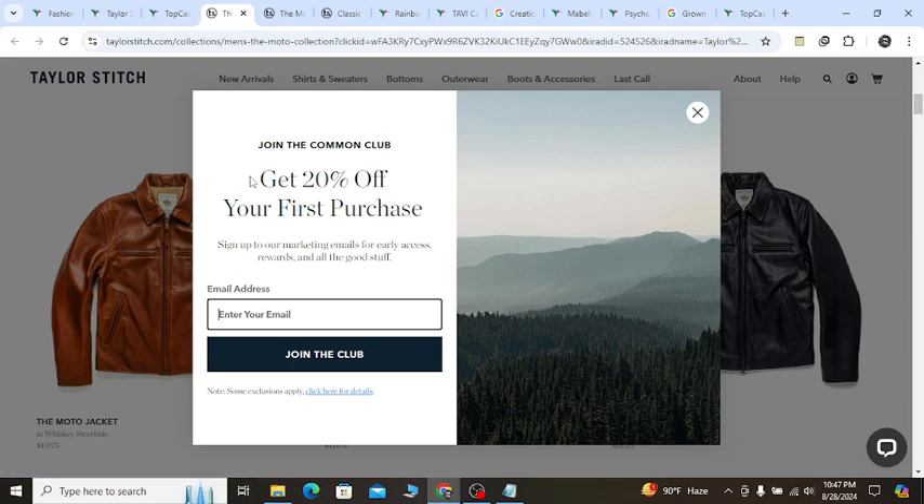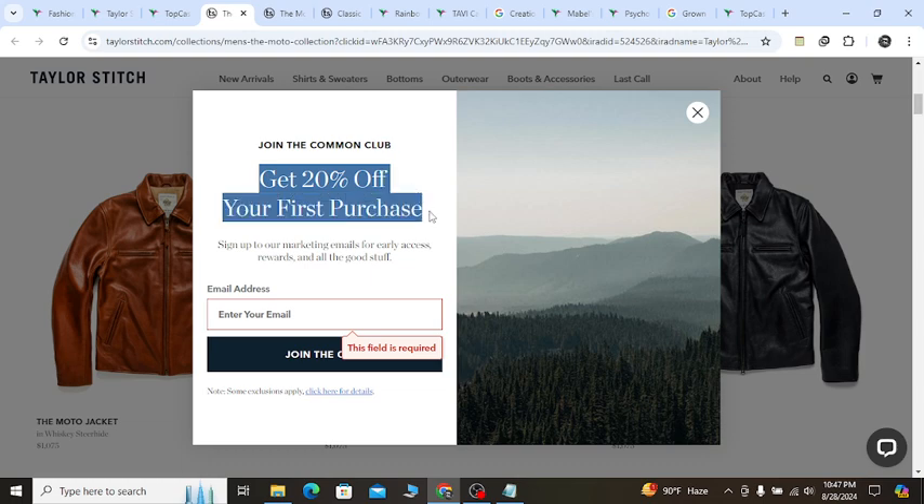Also, a few seconds later you will see a pop-up notification like this. If you sign up here with your valid email, you will get 20% off on your first purchase, which is the best discount for you right now, so grab it.